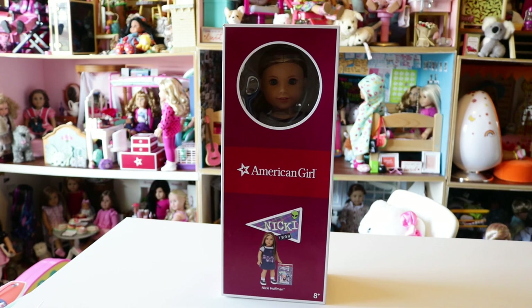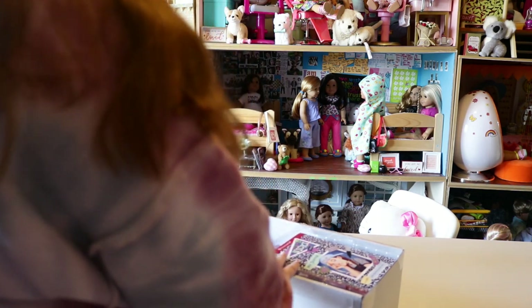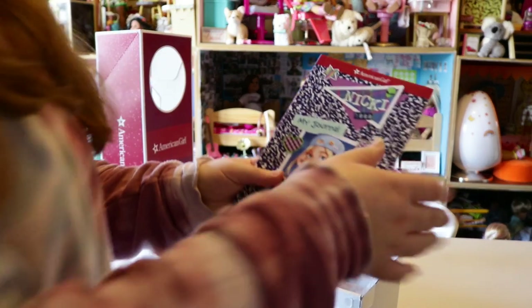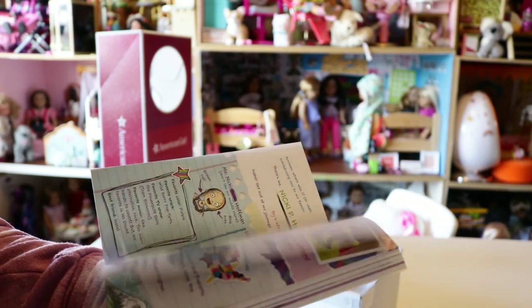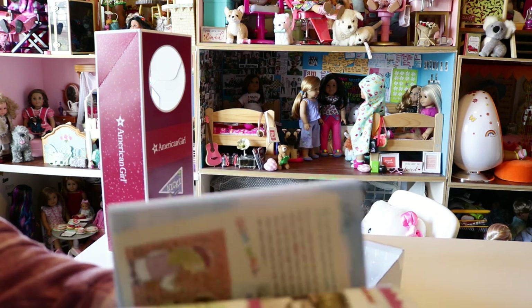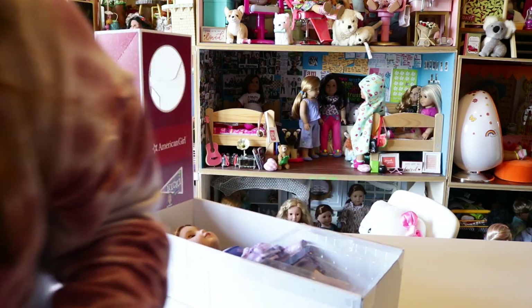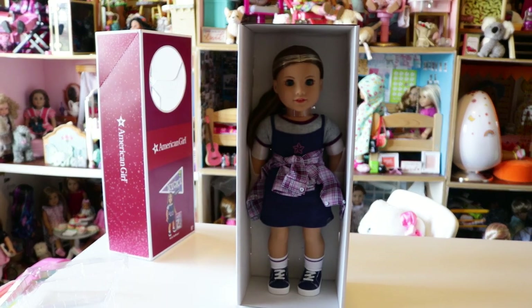Here we are — we're going to be opening Nikki. I'm so excited to open her. Taking the lid off the box, first thing she comes with is her journal which says 'Nikki 1999, my journal.' This is just like Isabel's and Cobby's journal — it's basically her story told in Nikki's perspective in a journal format. I do know they're getting a regular novel in August, which is really exciting. She's a stunning queen — I love her meet outfit. It's very different and unique.